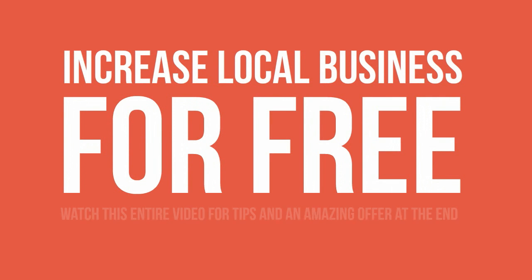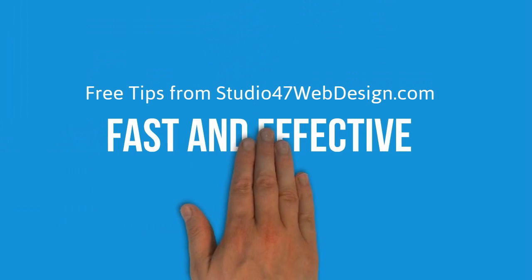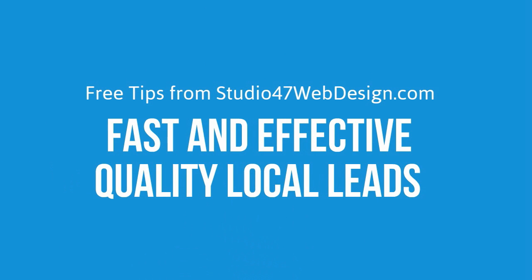Would you like to increase local business for free? Watch this entire video for tips and an amazing offer at the end. The following tips are fast and effective ways of bringing quality local leads to your small business starting as soon as tomorrow. And the good news is, it's super easy to do.